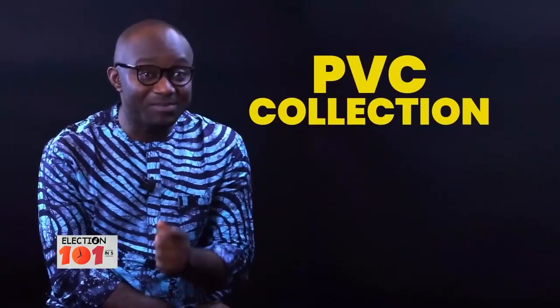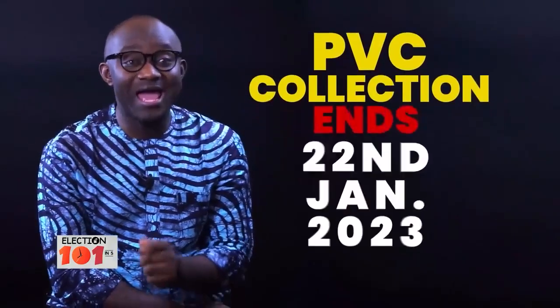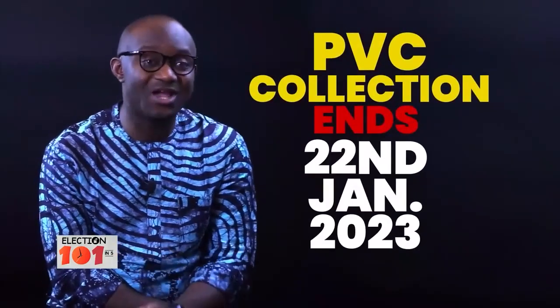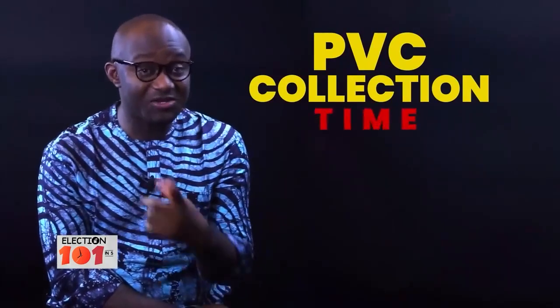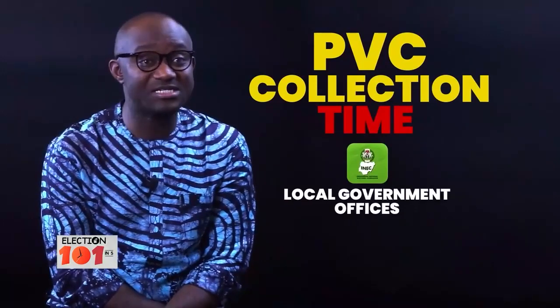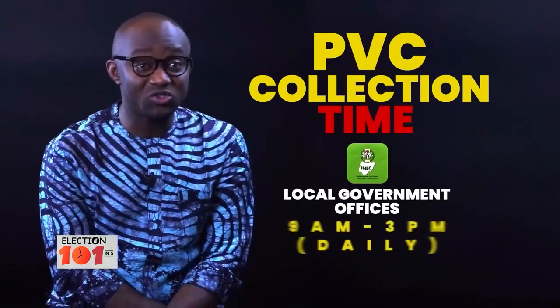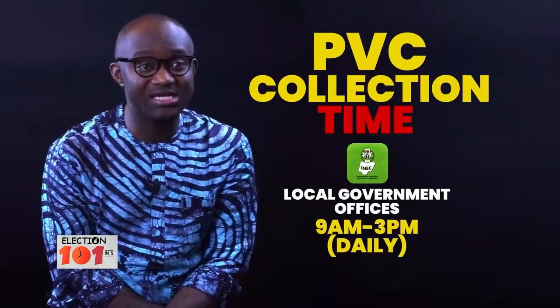Now you know how a voter will be accredited before voting in next year's election. INEC has announced that PVC collection starts on the 12th of December and will end on Sunday the 22nd of January 2023. So if you're registered and you've not collected your PVC, visit INEC local government offices across the country between 9 a.m. and 3 p.m. daily, including Saturdays and Sundays.